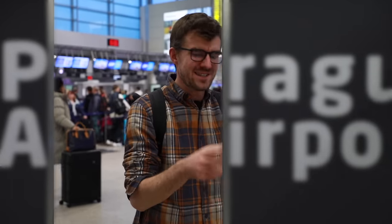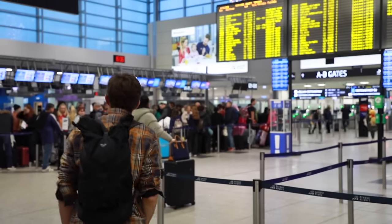Does it actually make sense to buy stuff at duty-free shops at airports? Let's find out. First you gotta find an airport. Check.